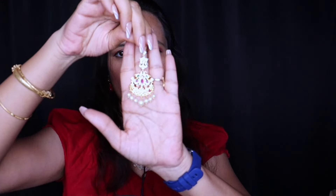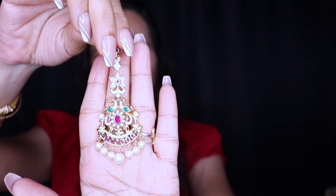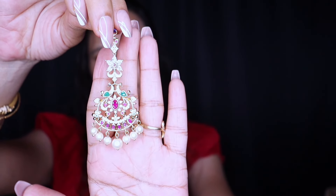Finally, this is the Maangtika with beautiful pearls and red and green stones. You are going to wear it here, like this. I hope you enjoyed my jewelry collection and earrings collection. Thank you, thank you for watching my video. Bye, goodnight.